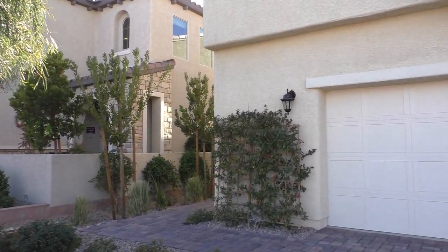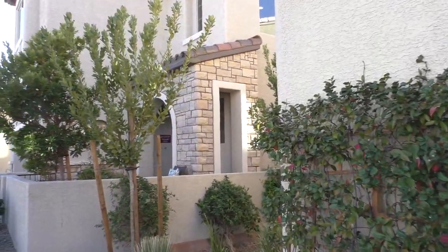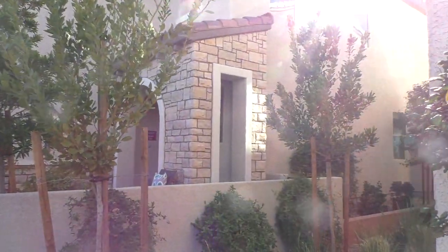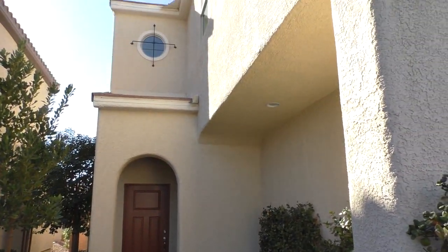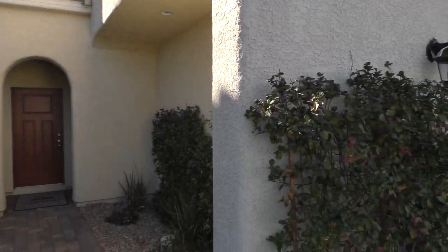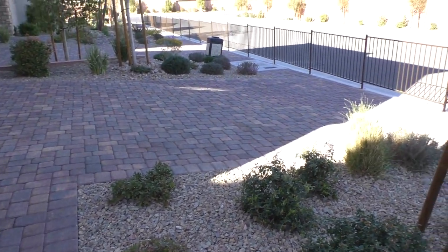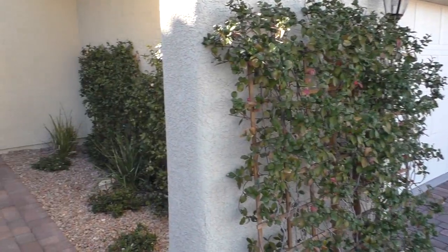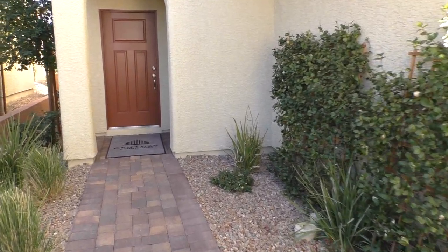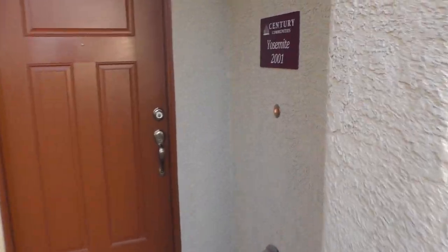The price has increased by $35,000 in just six months. Crazy. Obviously there's inflation, money printing going on 24/7, and also a lot of demand for homes in Vegas. So this model is called Yosemite — it's a three bedroom, two and a half bath, two car garage. One of my favorite models because I think it's a perfect rental house, a perfect investment property, and also a really good house to live in yourself. You get a paved driveway included. The builder is Century Communities — it's a good builder.